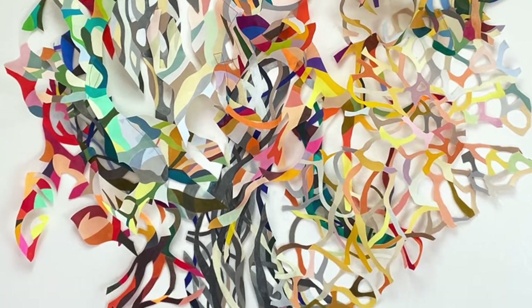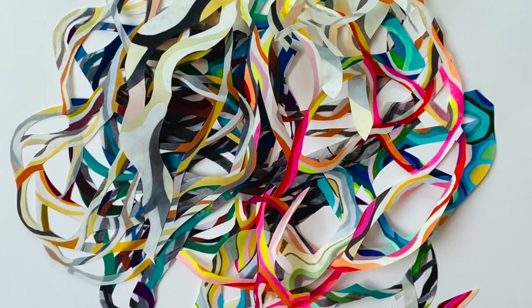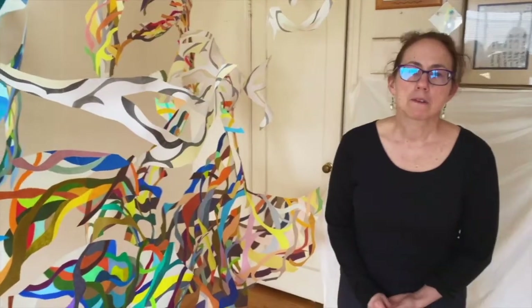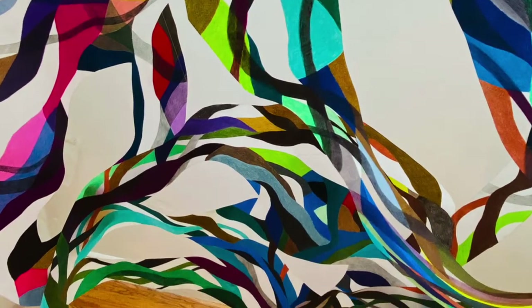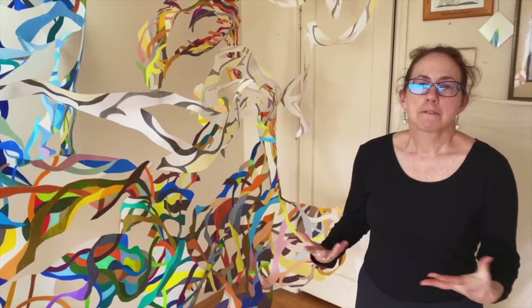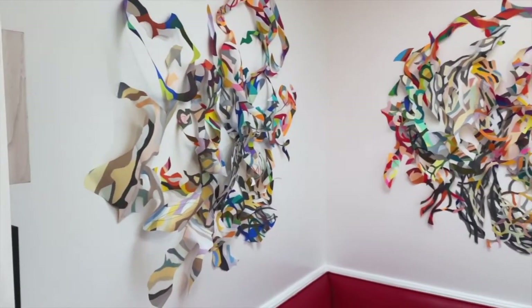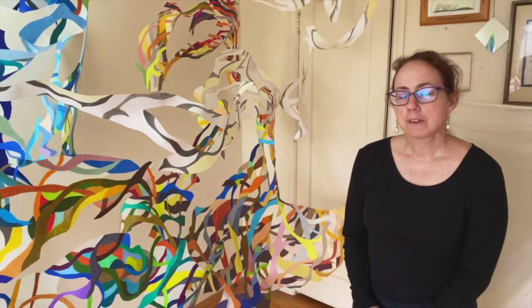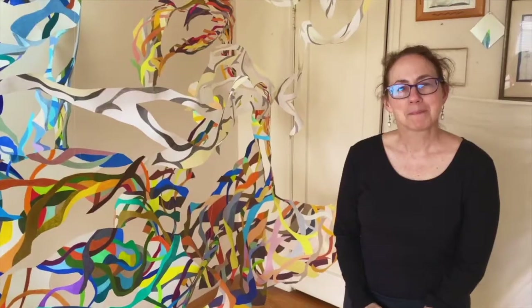I really appreciate you coming to my studio to visit me. I think that artists being in community, sharing our environments with others and with each other, really brings us closer in these times when we are unfortunately forced to be distant. It is so great to reach out to you, if only virtually. If you'd like to know more about my work, visit hollywongart.com. Thank you.